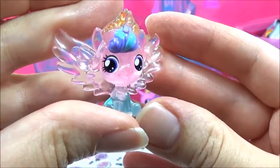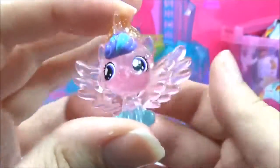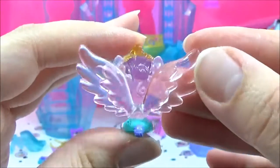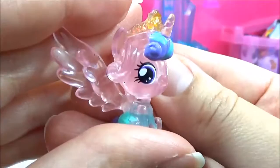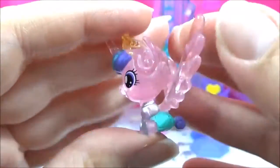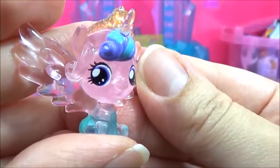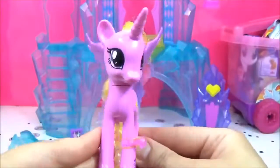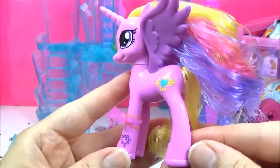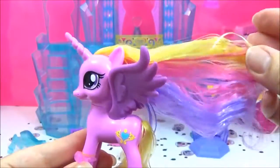Here is Princess Flurry Heart — how adorable! She is super super cute and very tiny. The set also comes with this super pretty Princess Cadence figure. I love her eyes — her hair might need some styling.